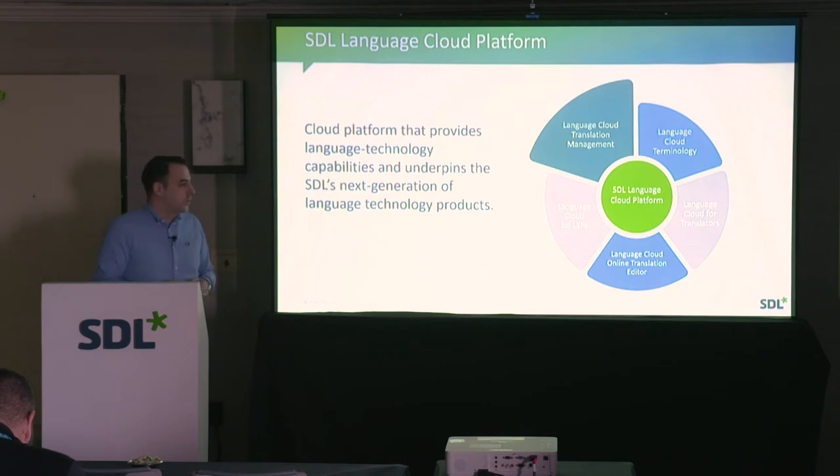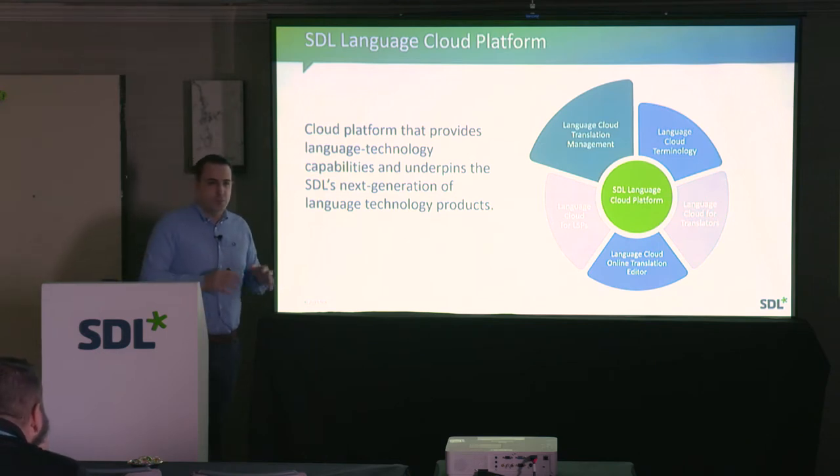We have collaborations with platforms like ProZ — as part of their subscription, this is offered. The big launch we had two weeks ago is essentially focused on what we call Language Cloud Translation Management.